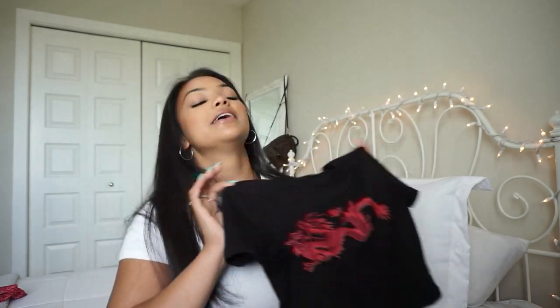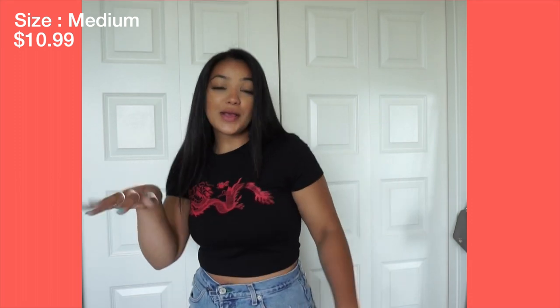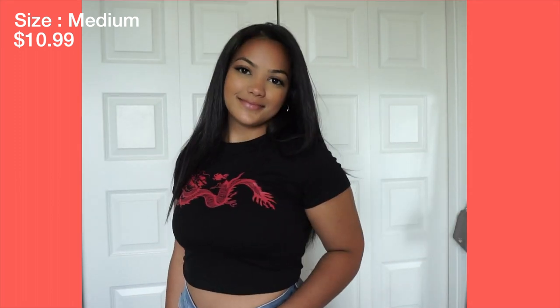Next, if anyone knows me, they know I have to have a graphic tee in at least one of my hauls — it's my thing. So I got this cropped dragon tee. I've been obsessed with dragons lately and I've been getting a lot of clothing with dragons on it, so this is really me. I've already worn this — if you follow me on Instagram at Brooke Muhammad, you saw me wearing this in one of my pictures. I couldn't help it; it was staring at me. This is one of my favorite pieces from this haul. It's thick material, not too cropped, and will definitely be a regular wear.